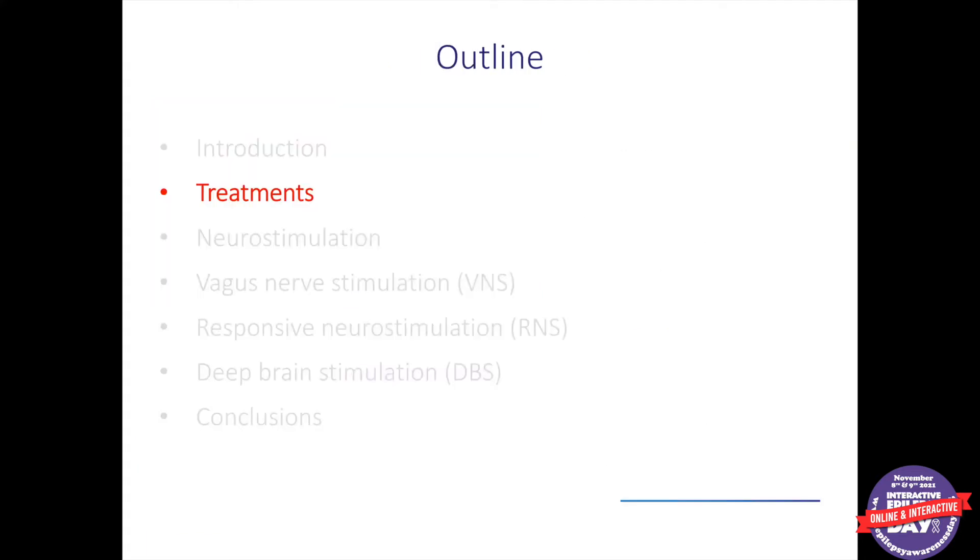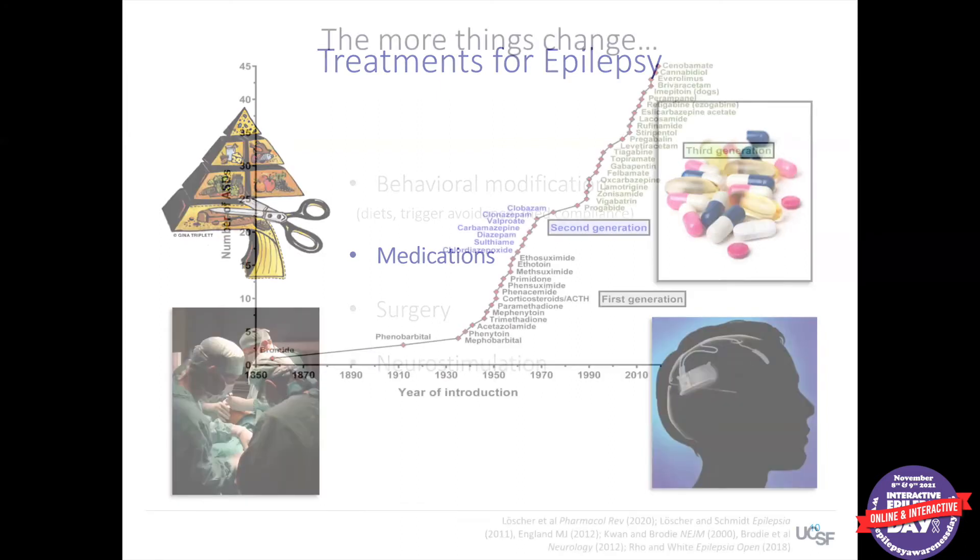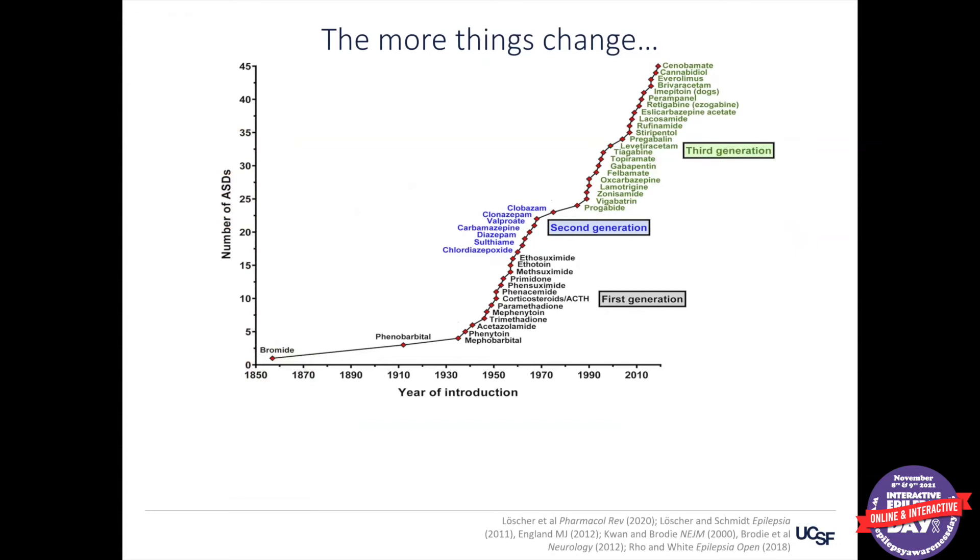Let's talk about the world of treatments for epilepsy and the options available for reducing seizures. The first is behavioral modification — if people have certain triggers that reliably cause seizures, or have seizures only when they miss medications, those are factors we can work on behaviorally. But the mainstay of treatment initially is medications. This graph shows how many different choices we have, going way back to the 1800s with the first medicine, potassium bromide, and then an exponential development in drug options since then, mostly in the 80s and 90s.